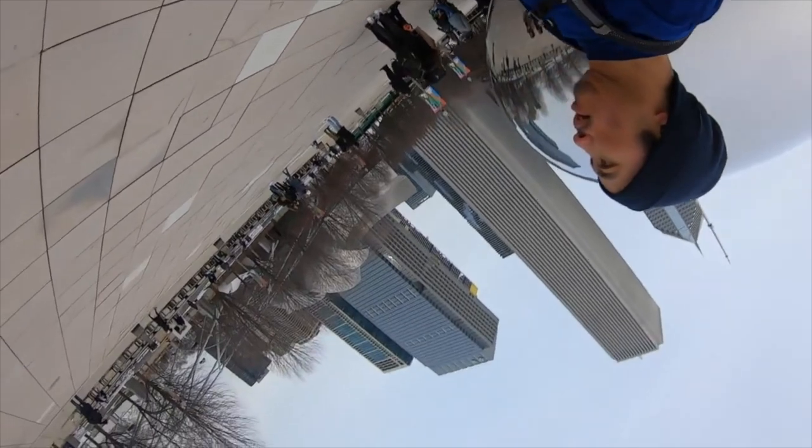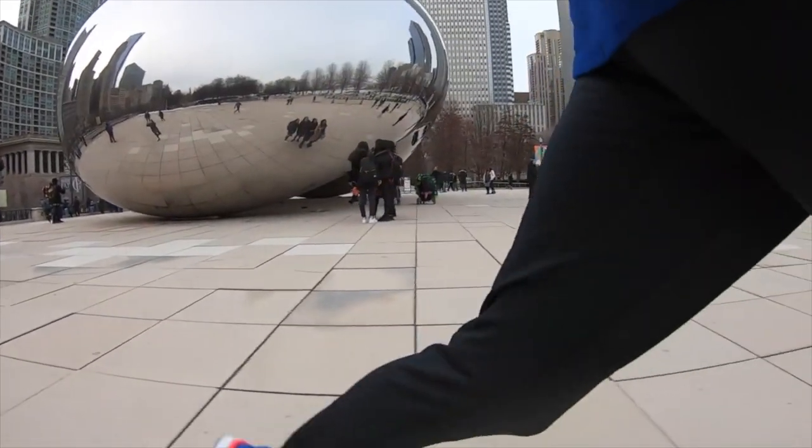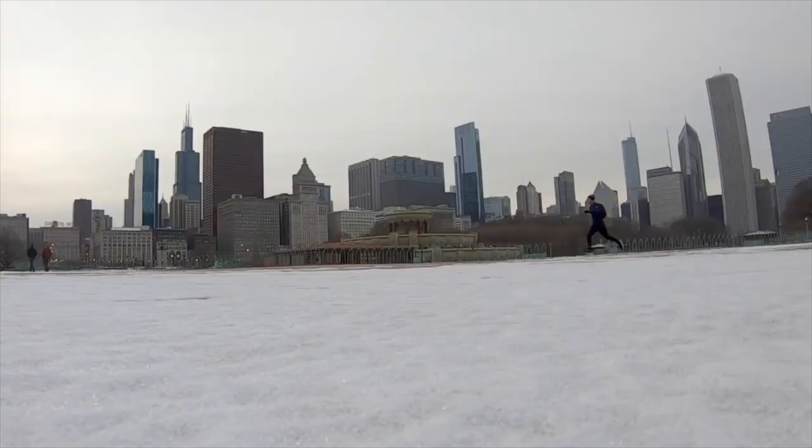In the wintertime it's not as big a problem because there's usually thicker clothes, more pockets, or you're running with a pack, so you can find a place to put the phone. But in the summertime it's getting hotter, you want your materials to be lighter and thinner, and the pockets tend to get smaller. So what do you do in that situation?